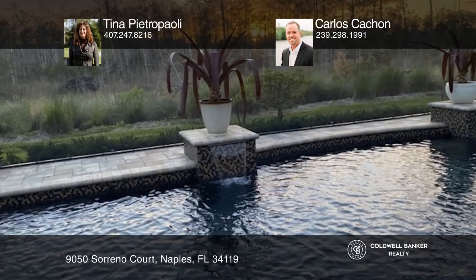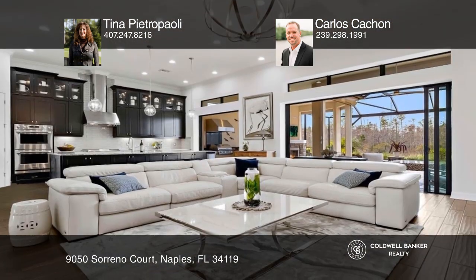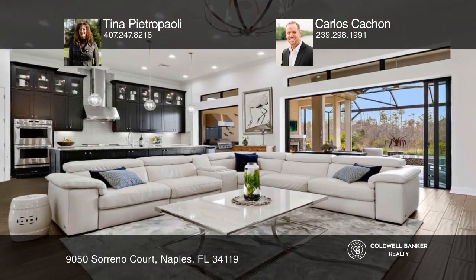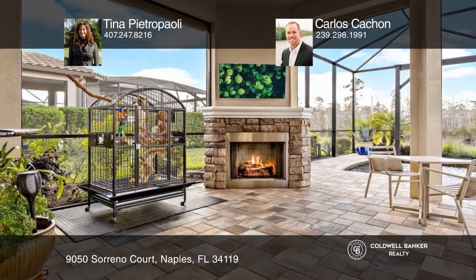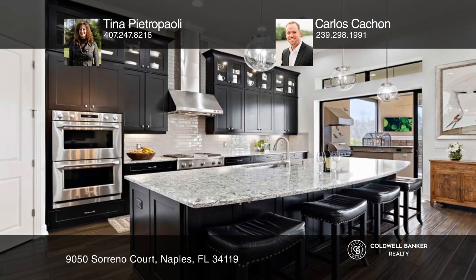Come home after a long day to a beautiful, peaceful display of nature viewed through your panoramic lanai screen. Treat yourself to an alfresco dinner prepared from your outdoor kitchen and relax in front of the lanai fireplace, or take a dip in your heated saltwater pool and jacuzzi.